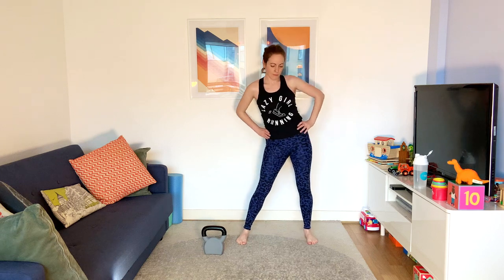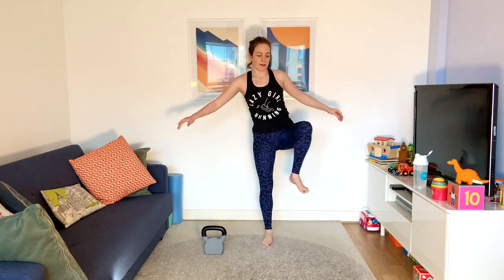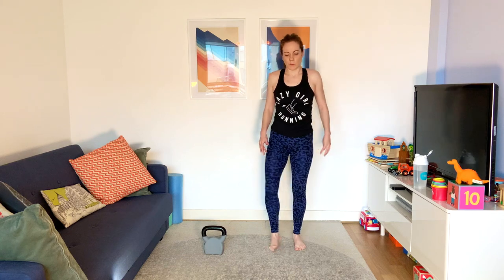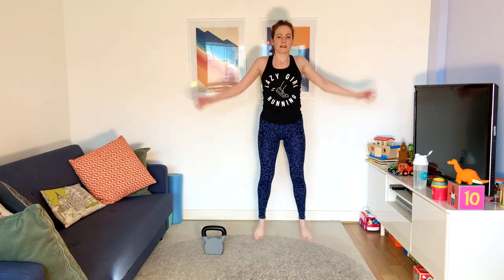Make some big hip circles, loosen everything up — and the other way. Open the gate, close the gate again. Hopefully feel a little bit warmer. Do a little bit of star jumps just to get that heart rate up a little bit more. Get us glowing at this stage.